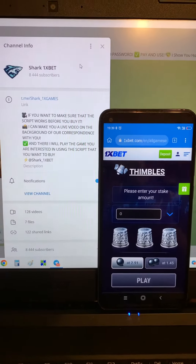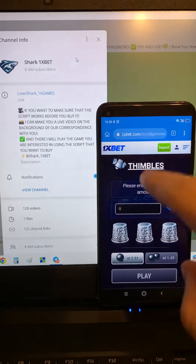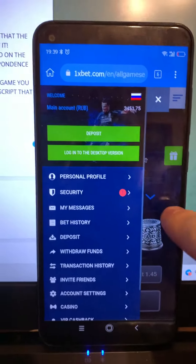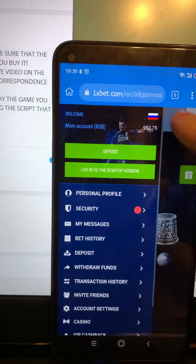Hello my dear friends, now I want to show you how the Symbols hack works for the 1xbet official website on a mobile Android phone. All fresh data and fresh time — you see the 1xbet website, the Symbols game, you see my balance. I place a bet, you see I'm placing a bet.